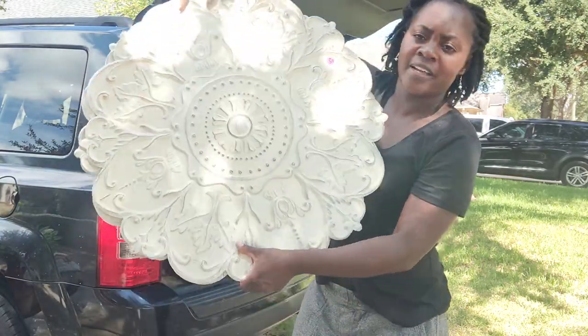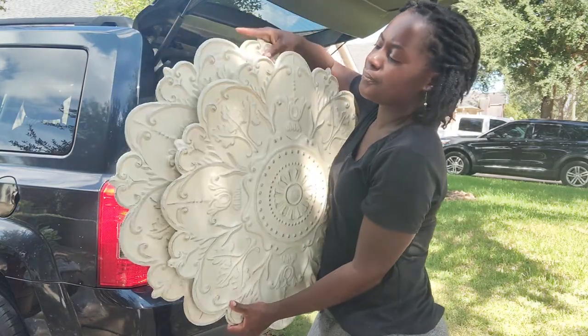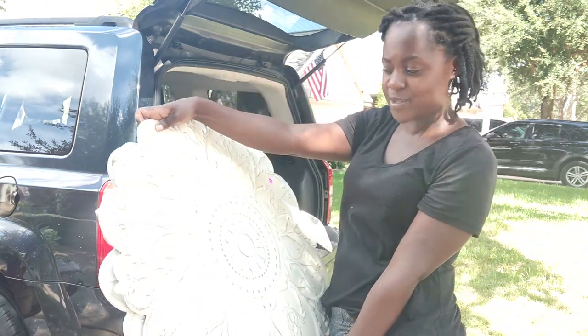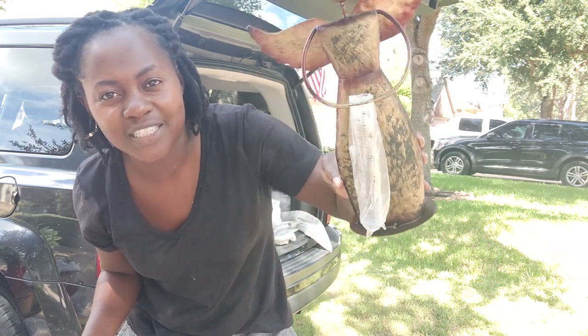Check out these giant tiles — these were five dollars each and I got both of them. They're probably going to the shop or to my house if I find a space for them.